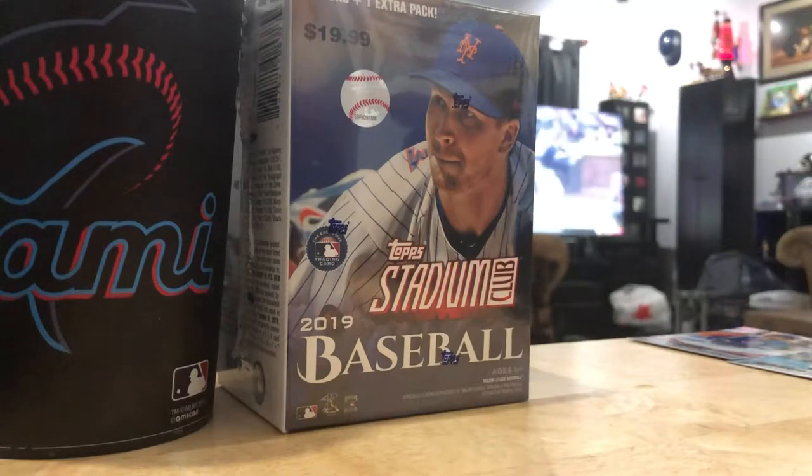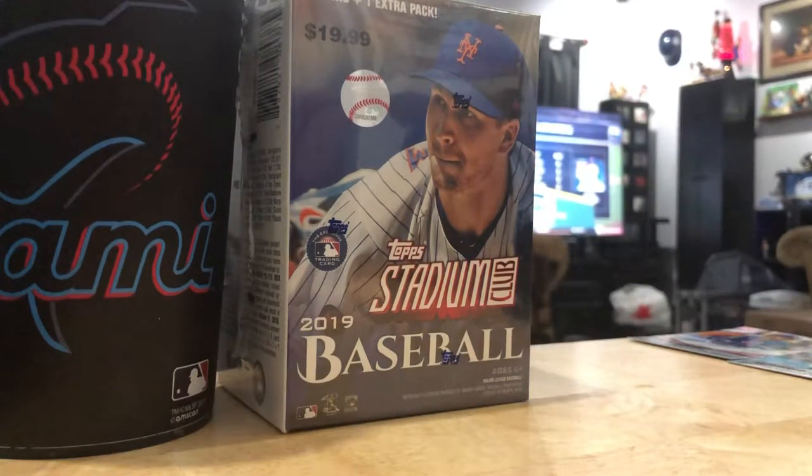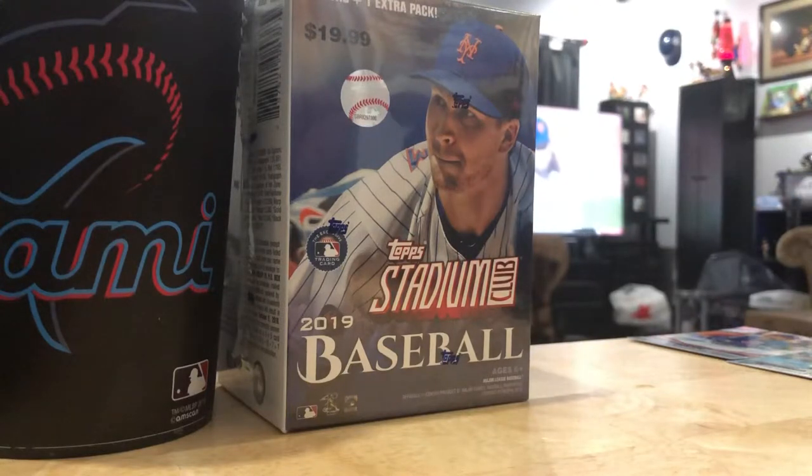Hopefully you guys can't see the game, because I don't want to get sued by Major League Baseball for rebroadcasting without their permission. These blaster boxes come with 7 packs plus 1 extra pack, and 5 cards per pack, just like the retail. So the retail is $3. Seven times 3 is $21, plus another one - that's 8 times 3, which is $24. And I paid $20 for this box. So I'm already saving $4.